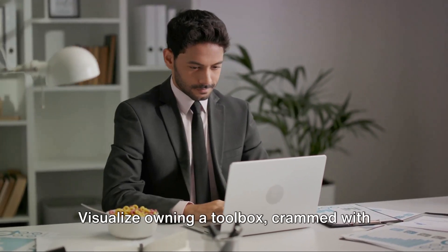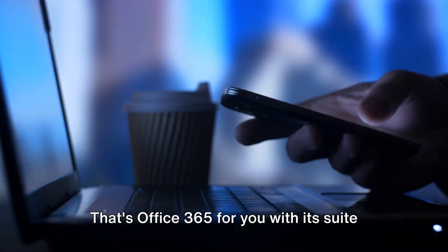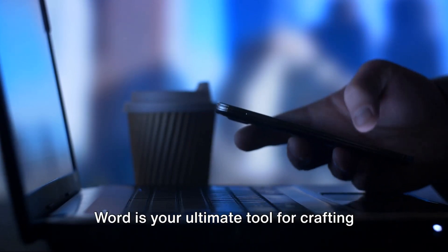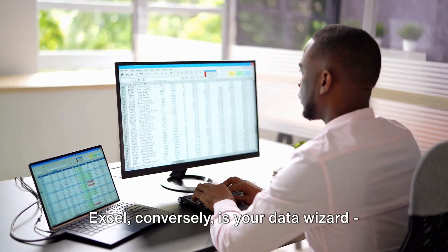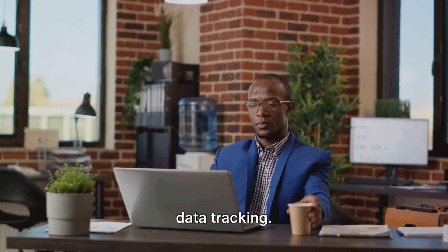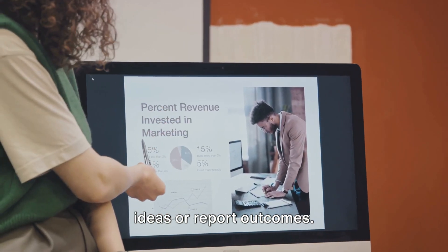Visualize owning a toolbox crammed with everything you need right at your disposal — that's Office 365 with its suite of productivity tools. Word is your ultimate tool for crafting documents, be it a straightforward letter or a detailed report. Excel is your data wizard, ideal for budgets, financial analysis, and data tracking. PowerPoint aids you in designing captivating visual presentations to convey ideas or report outcomes.